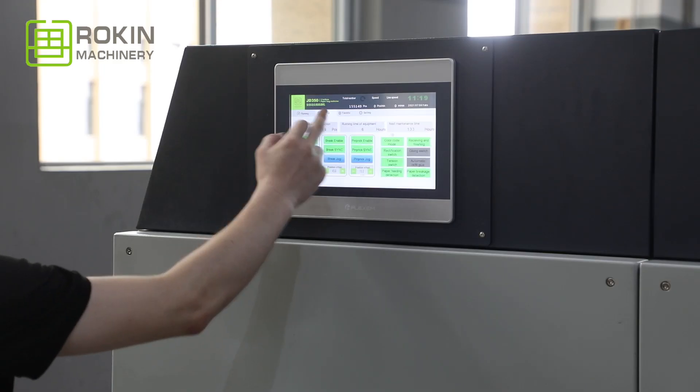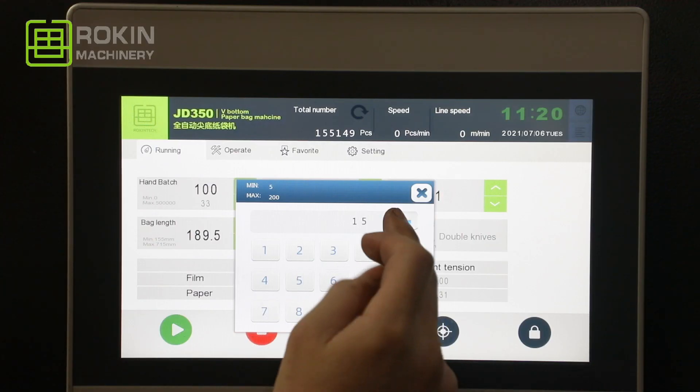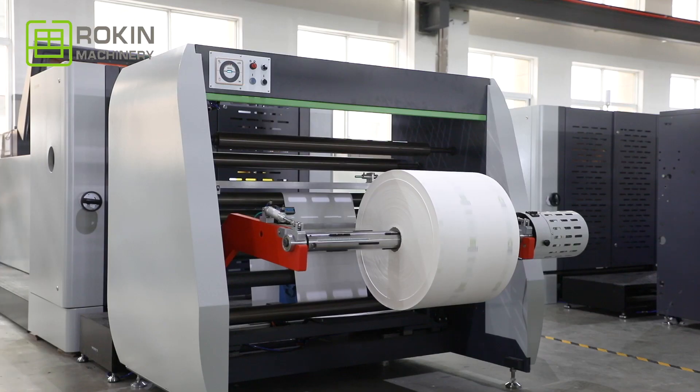The Paper Bag Machine series is applied to produce many types of paper bags, such as food paper bags and shopping bags.